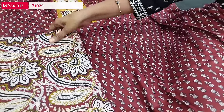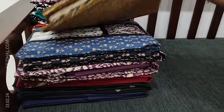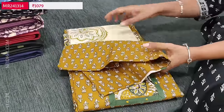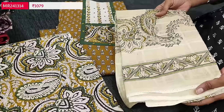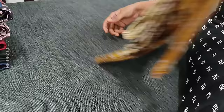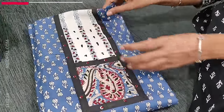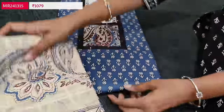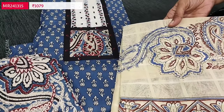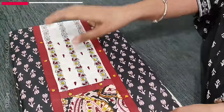Let us quickly take a look at the other colors. The second color is in dark mehendi green with kalamkari printed cotton bottom and printed mull cotton dupatta. The third combination is in blue color and the fourth one is in black.